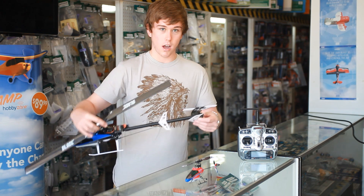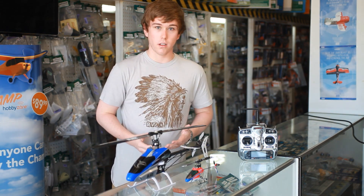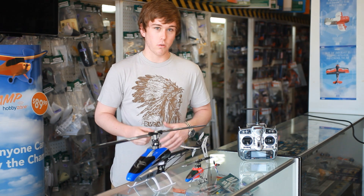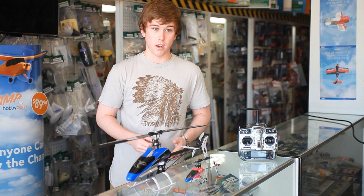That is why you have a tail rotor to compensate for that. When your tail rotor isn't functioning correctly, your helicopter is going to spin. So it's important to diagnose what's wrong with the tail, and then you'll find out why your helicopter is spinning.